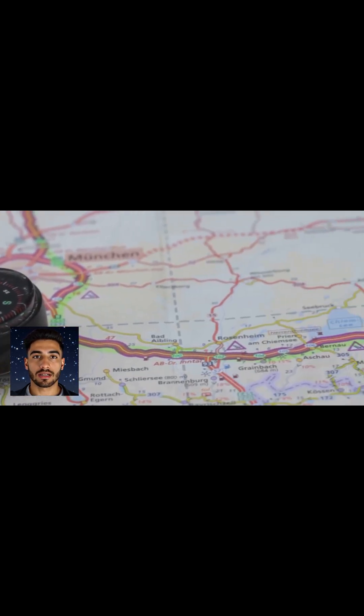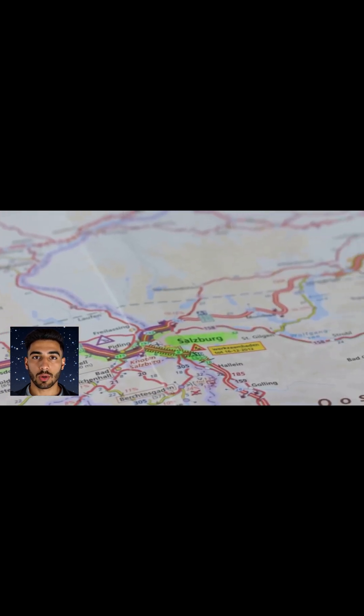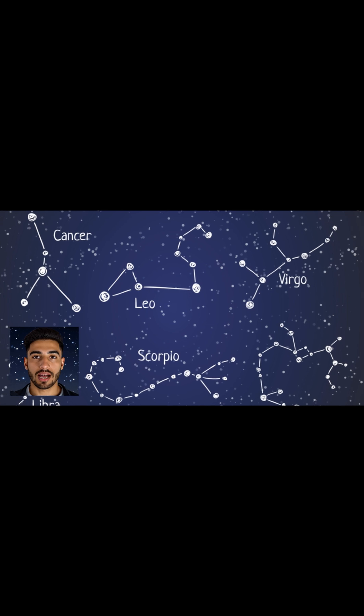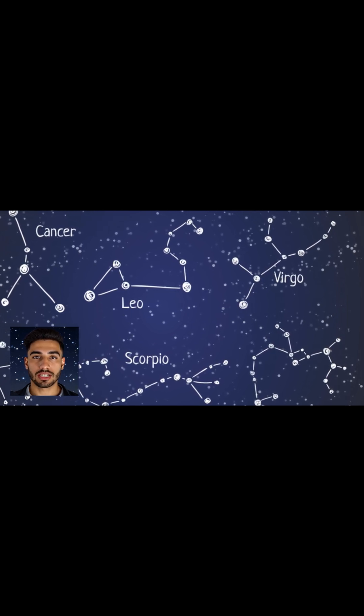Once you're outside, give your eyes about 15 to 20 minutes to fully adjust to the darkness. This will allow your pupils to dilate, making it easier to see the stars. During this adjustment period, it's important to avoid looking at your phone or any other bright lights, as these can disrupt your night vision.